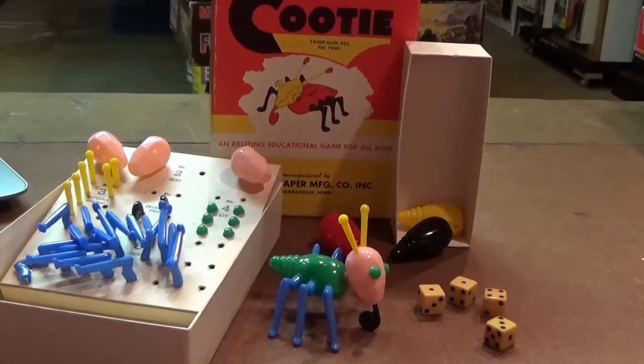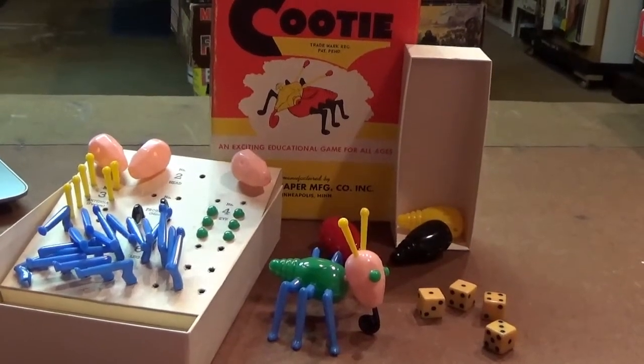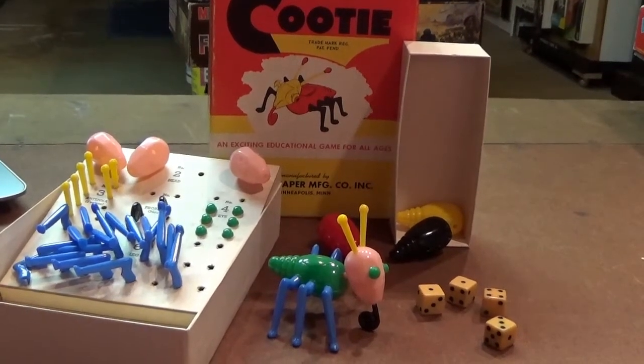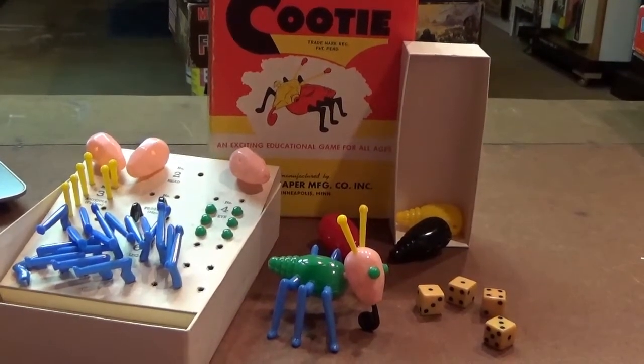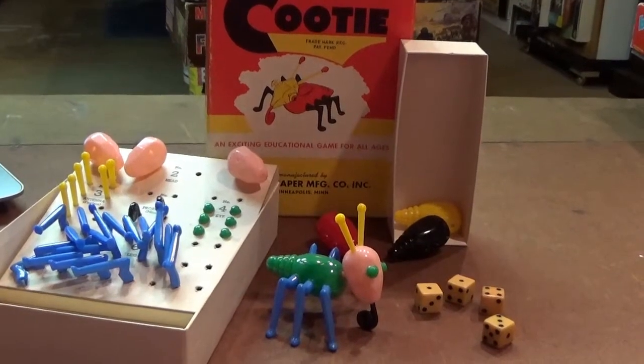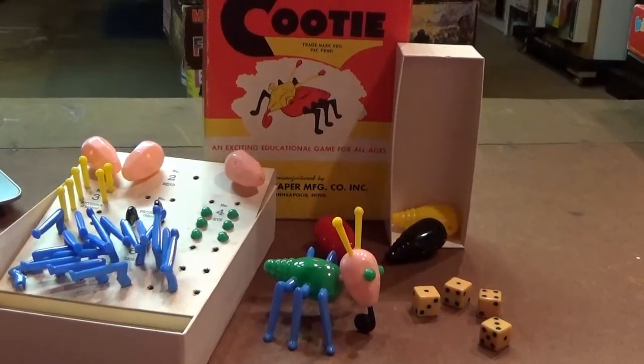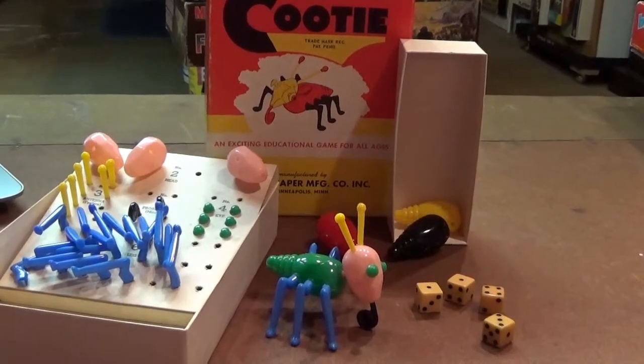Next up we got Cootie from 1949, the original Shopper game. It's a simple game of taking turns rolling a die and adding the corresponding pieces to your Cootie bug, racing to see who can complete theirs first. This one has definitely endured over the years with over 50 different versions being produced around the world by 30 different companies and in a multitude of different languages.